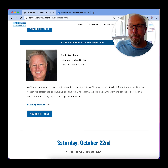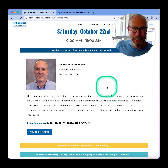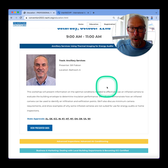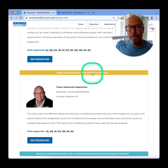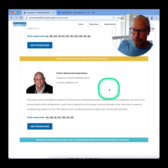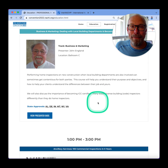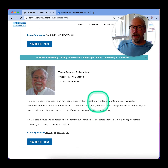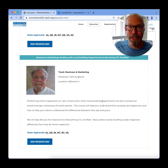We have pool inspections by Michael Shaw, and he's going to teach you about all the components and systems of a pool inspection. More infrared by Bill Fabian — he's going to talk about using thermal imaging for energy audits. Advanced air conditioning by Charles Belafontein, expert instructor for InterNACHI. We also have John England, and he's going to talk about code, dealing with building departments, and becoming ICC code certified.